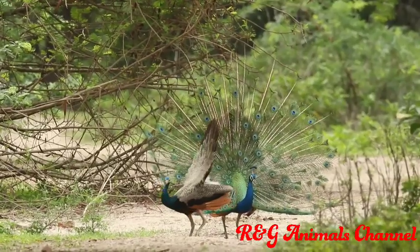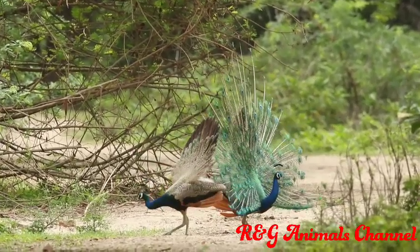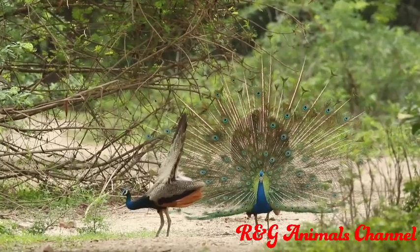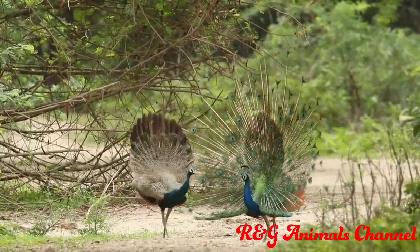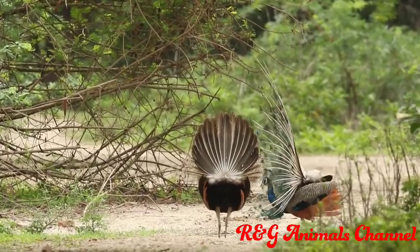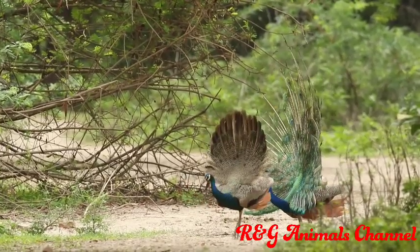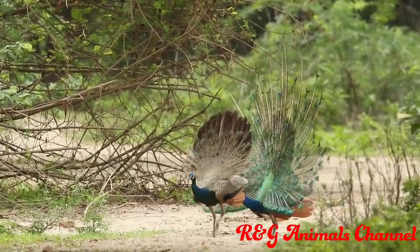Green peacocks in captivity must be kept apart from other fowl because of their aggressive disposition. Green peacocks, however, cannot tolerate much cold. The Congo peacock is the only large phasianid in Africa; the cock is mainly blue and green with a short rounded tail.